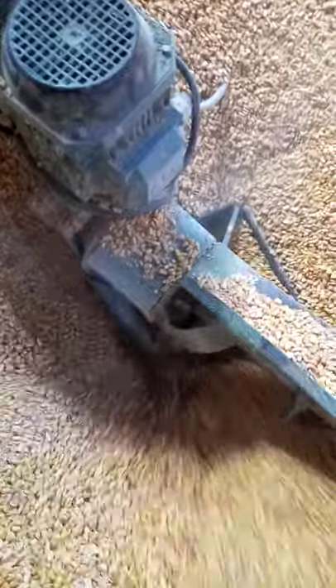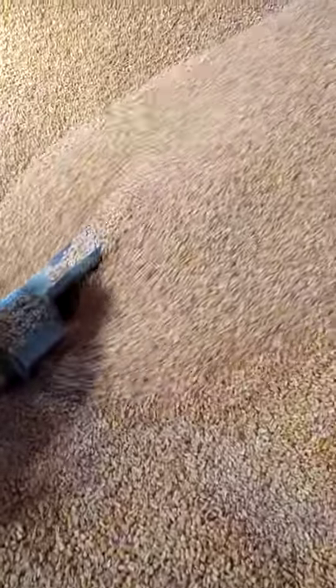This is how we offload it. You can see how the maize comes in. This is the warehouse.